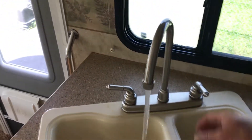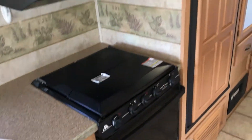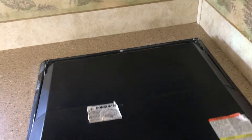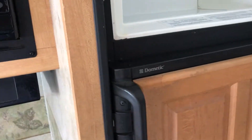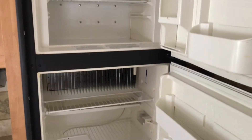Got a nice water filter. Microwave, stove top, and oven. There we have the Dometic electric and propane refrigerator.